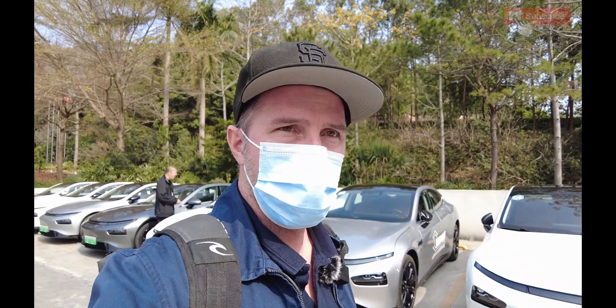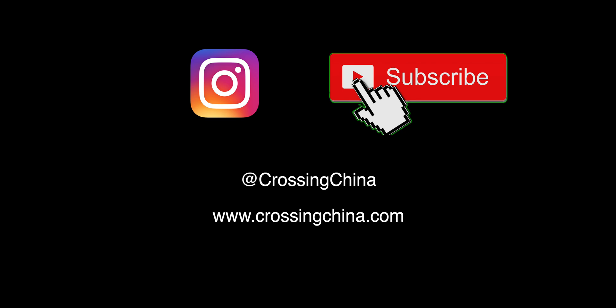Take care of yourself. Have a good one. Bye. And please subscribe, thank you. I'm really tired — I just flew in from Xishuangbanna last night at like 3 in the morning to Shenzhen, and then I drove to Guangzhou today. I slept for like 2 hours. Subscribe, thank you, bye-bye.